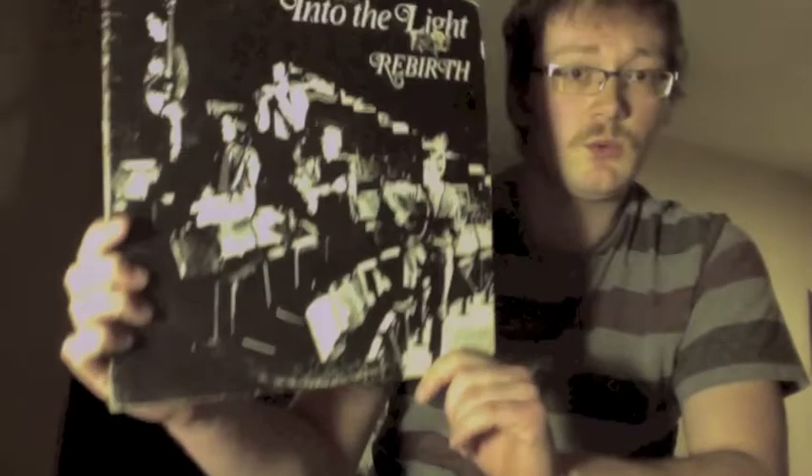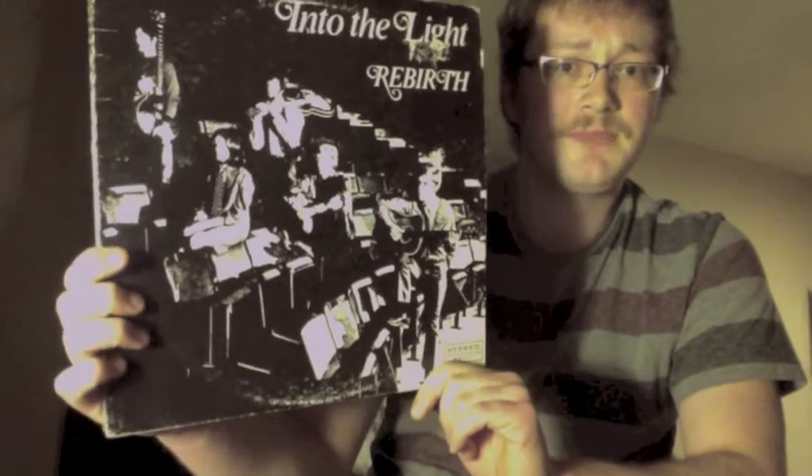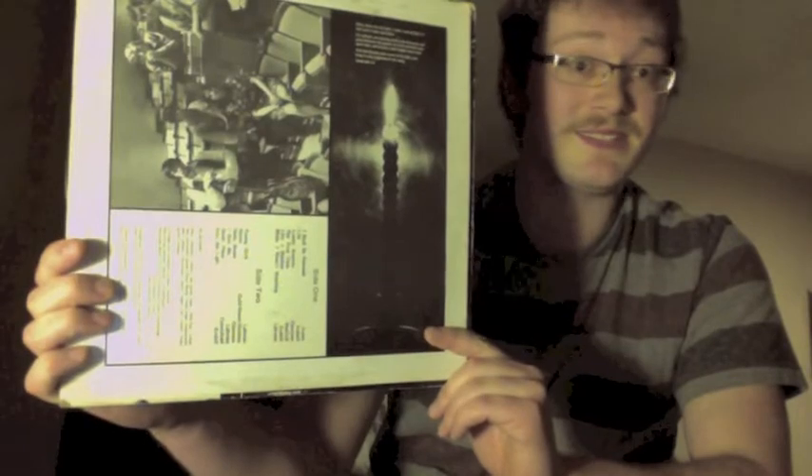This is an original copy I found in Texas — Josie Records, 'Rebirth Into the Light.' It's kind of a Christian folk rock thing, but the title track is the best thing on it — the title track is awesome. Then of course we have Bent Wind, another one that's really hyped as far as Canadian private records go.